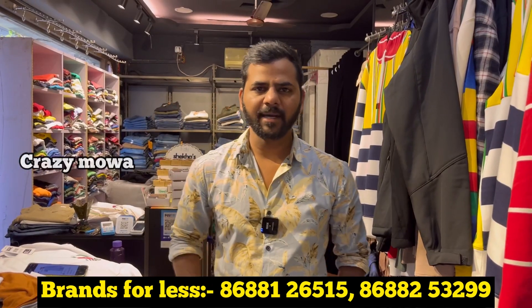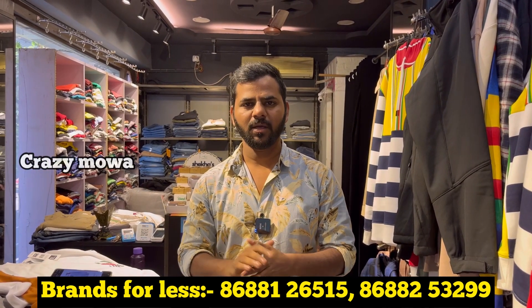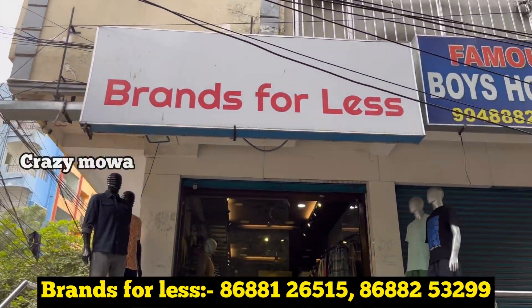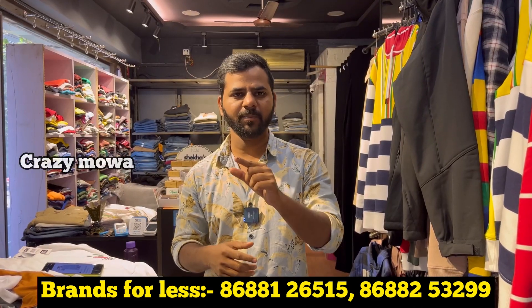Hello guys, welcome back to our channel, Crazy Mova. Here is our brand for less — it is only the original store dealers with original clothes. The address is in Gandhinagar. It is a cross-road nearby, in Balaji Indrapros apartment, in the opposite location. It is in the description, and the phone number is also available in the description.